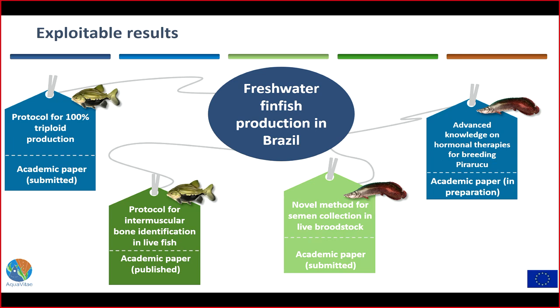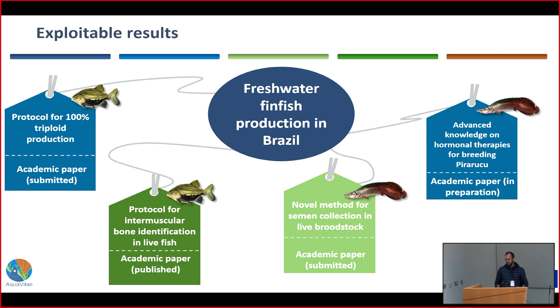The triploid production protocol can be used by over 80 farms that produce tambaqui fingerlings in Brazil, and Embrapa's incipient breeding program for tambaqui can benefit from the intermuscular bone identification protocol. Although artificial fertilization for pirarucu was not achieved, the semen collection technique can help with sex identification, still a problem for most Brazilian farmers, and represents a beginning of the construction of a control-of-reproduction protocol for the species.